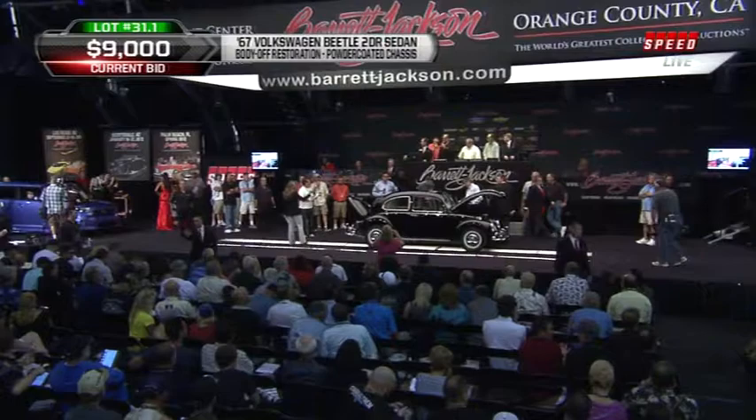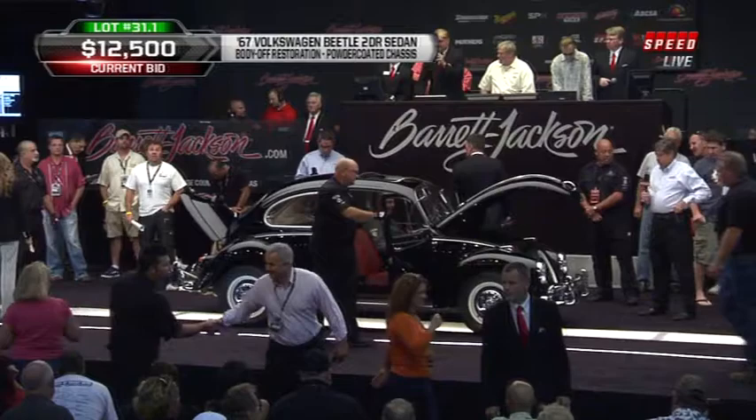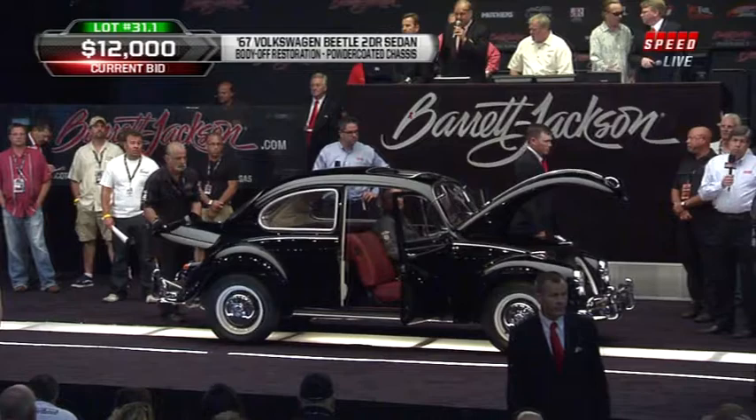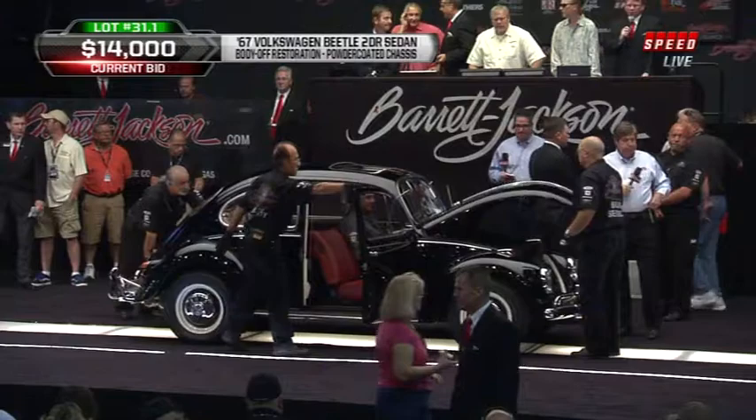Back to the auction block now — lot 31.1 is a '67 VW Beetle, and we're going to see a lot of those here at Barrett-Jackson in the OC. 1967 is one of the most prized and collectible years for Beetles because this was before bigger bumpers and larger equipment — they had smaller headlights, smaller taillights, and just simpler cars. This one looking very simple: black over red, what a wonderfully great color combination for a Bug.